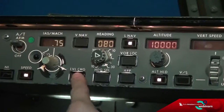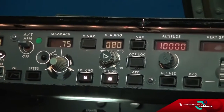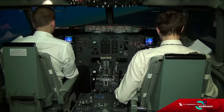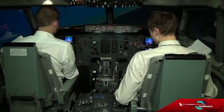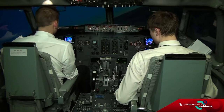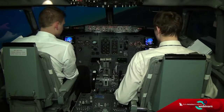Heading select and level change mode — heading select and level change. It looks like our left wing is definitely heavier now, so we will need to apply a few corrections on ailerons and rudder. Check.